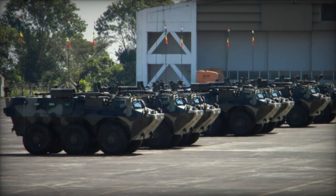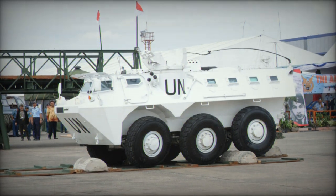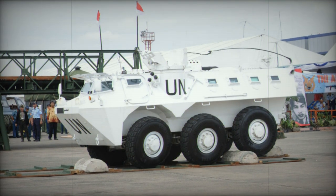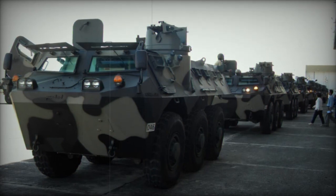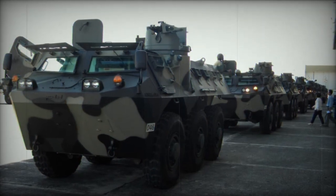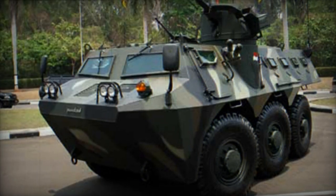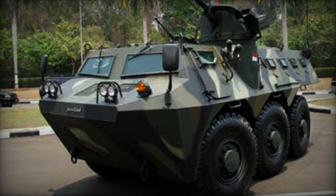The APC's crew comprises three members: a commander, gunner, and driver. Accommodations are made for up to 10 fully equipped infantry personnel. Entry and exit for the commander and driver occur through the side doors, while troops disembark via the rear doors or roof hatches. Numerous firing ports equipped with corresponding vision blocks are integrated for the occupants.